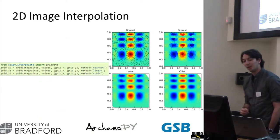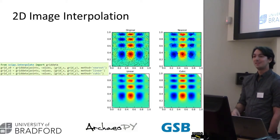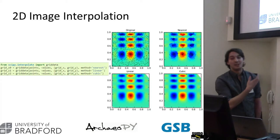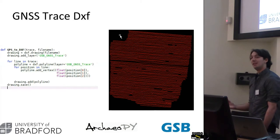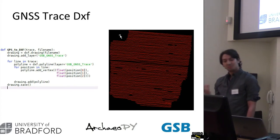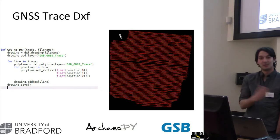Then we need to do some 2D image interpolation — take our individual points and turn them into an image. This is taken straight out of matplotlib's explanation of how to plot irregular data points onto a map. We can investigate whether it's better to use nearest neighbour, linear, or cubic interpolation, rather than having to buy a copy of Surfer or anything like that. We can then use open source DXF libraries to save all our data out as CAD files, or use Shapely to save them as shapefiles, which we can interrogate in either CAD or GIS.